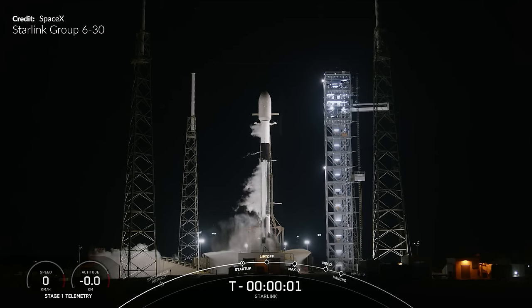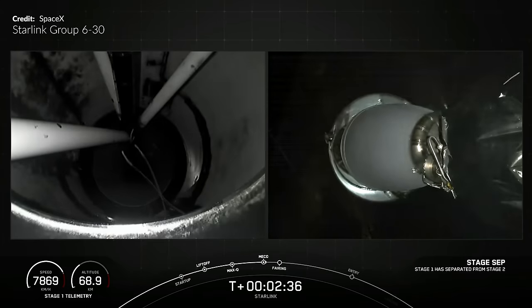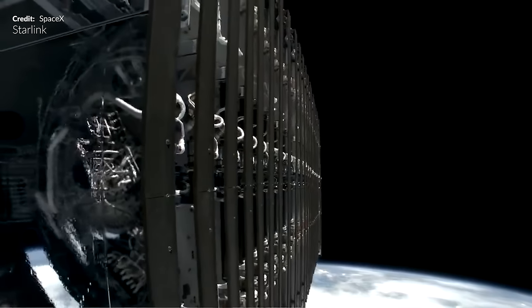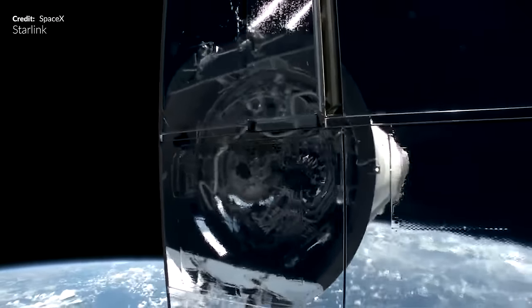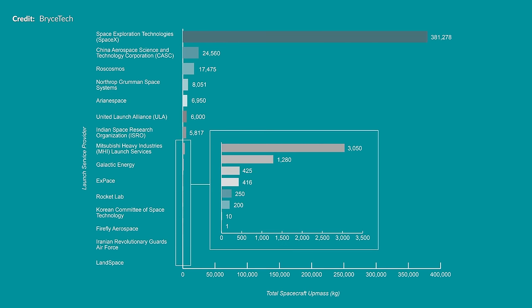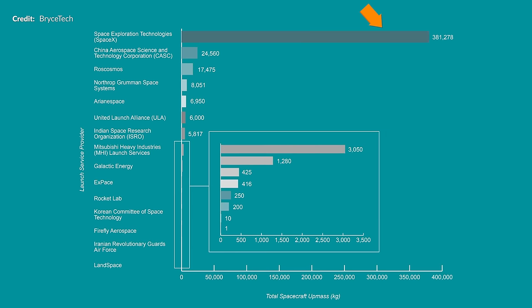Another Falcon 9 flew earlier in the week for Starlink Group 630 from Cape Canaveral, Florida. This was a well-loved booster, number 1062 on its 17th flight. Another clean separation and there it was coming down on the drone ship 'Just Read the Instructions.' SpaceX adds another batch of 23 Starlink version 2 minis to orbit. The next launch in the series for Group 631 was due to fly right as we were rendering this video, sending another 23 to orbit to land on 'A Shortfall of Gravitas.' The upper mass carried to orbit by SpaceX alone was illustrated beautifully by Brystech — SpaceX put up over 15 times the mass of China in Q3, way more than all space agencies combined across the globe by a colossal margin.